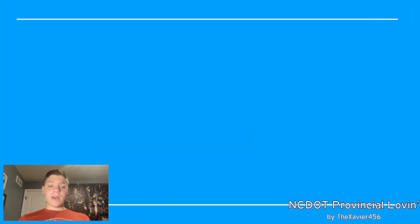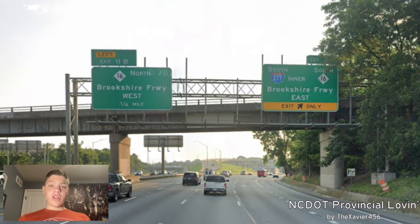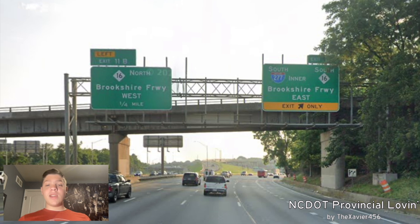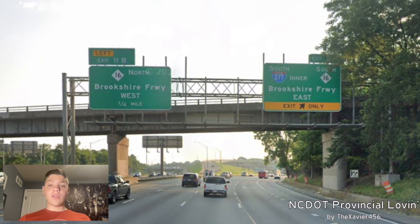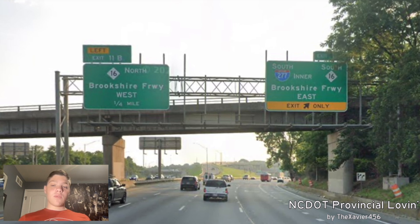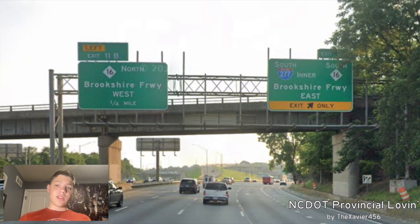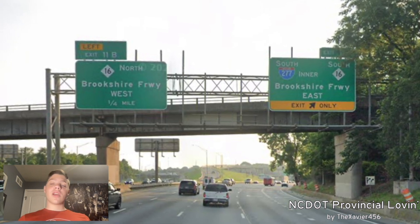First off, we're going to be talking about the inner loop of I-277, and we'll get to why I say inner loop in a bit. So here we are starting on northbound I-77, and we're meeting with NC-16, and it's signed north for Brookshire Freeway West. All this is just Kentucky treatments in Uptown Charlotte. And we're also signed south 277 inner — I'll get to why it says inner there in a bit.